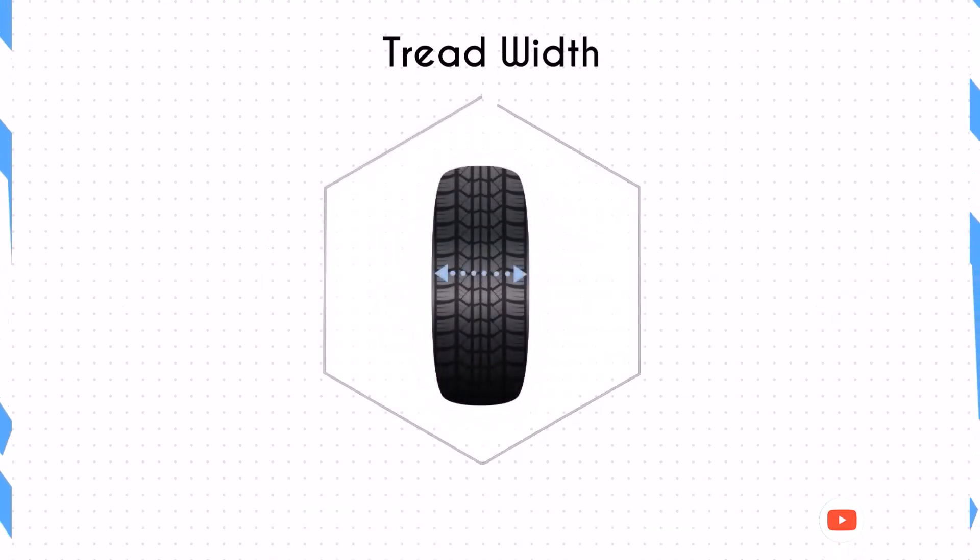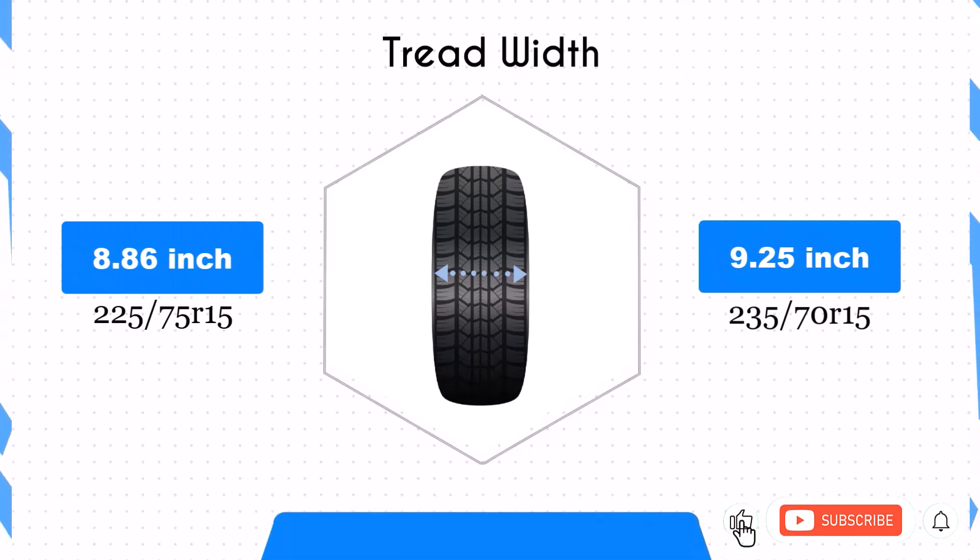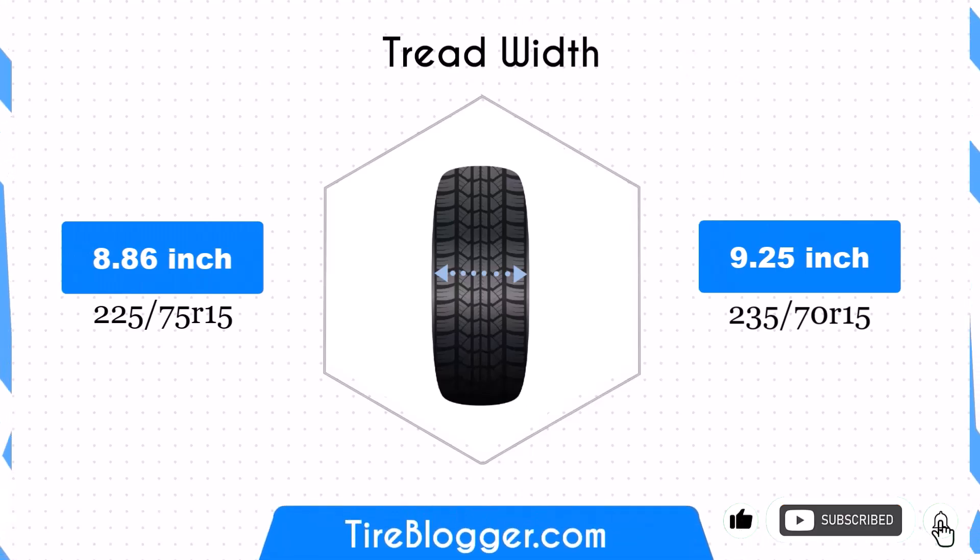The 235/70R15 is 0.39 inches wider than the 225/75R15. This increase in width could potentially provide a larger contact patch, which may improve traction and stability.